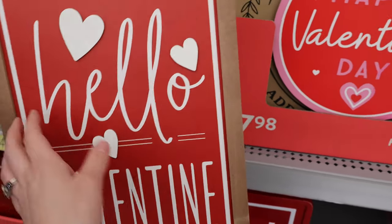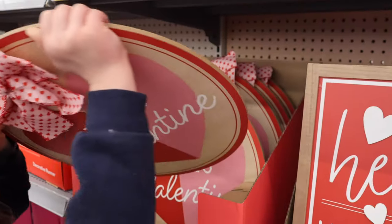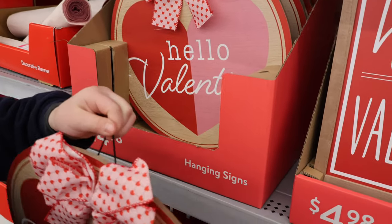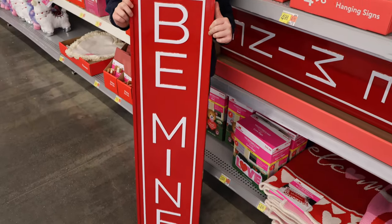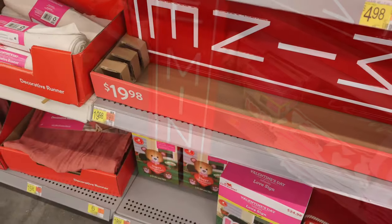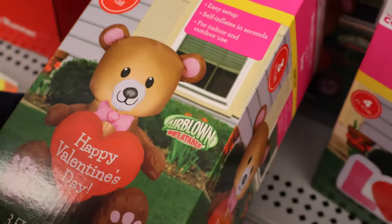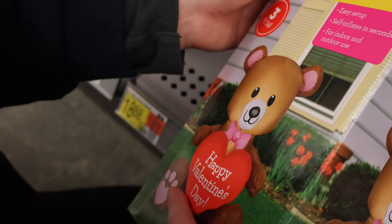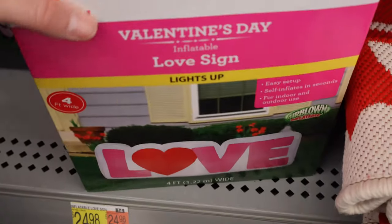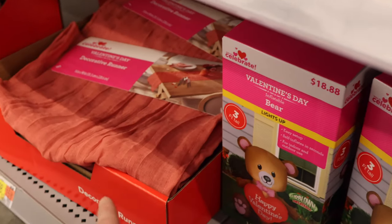A large 'Be Mine' sign — it is metal. Big metal sign is $19.98. We have some blow-up options: this guy's a Valentine's Day bear, he says 'Happy Valentine's Day,' three feet tall, and he is $18.88. And then we also have a Valentine's Day love sign — it lights up, it is four feet wide, and that is $24.98. And we didn't see this earlier — we have a table runner. That table runner is $15.98; I like that it is neutral-ish, not like a bright red.